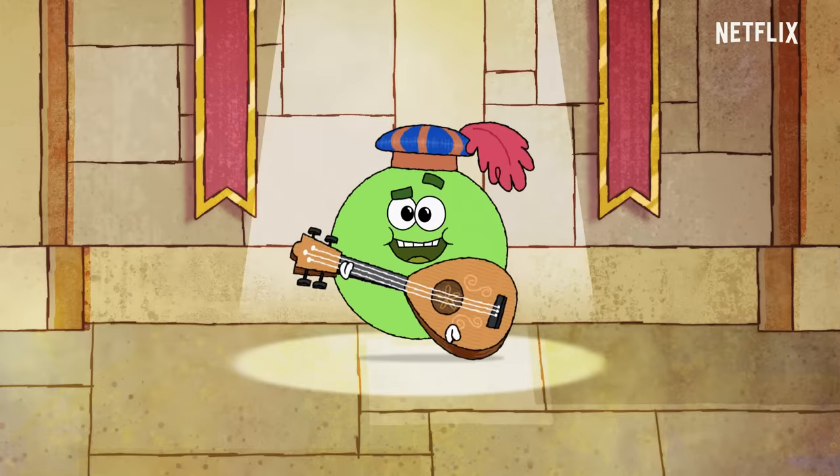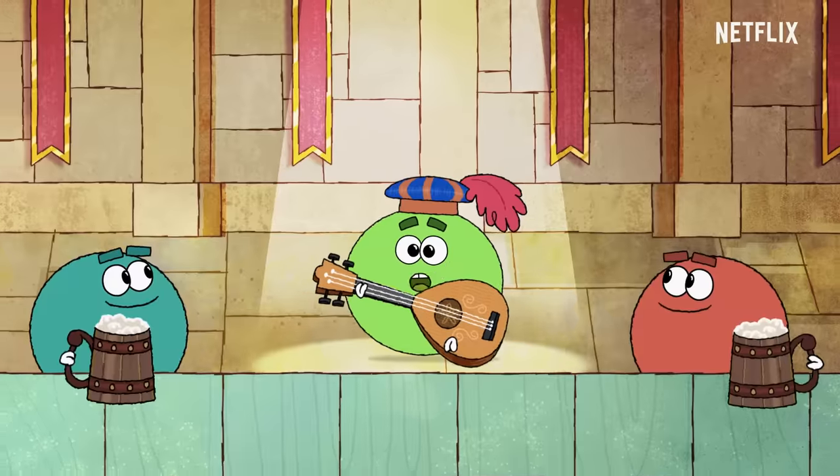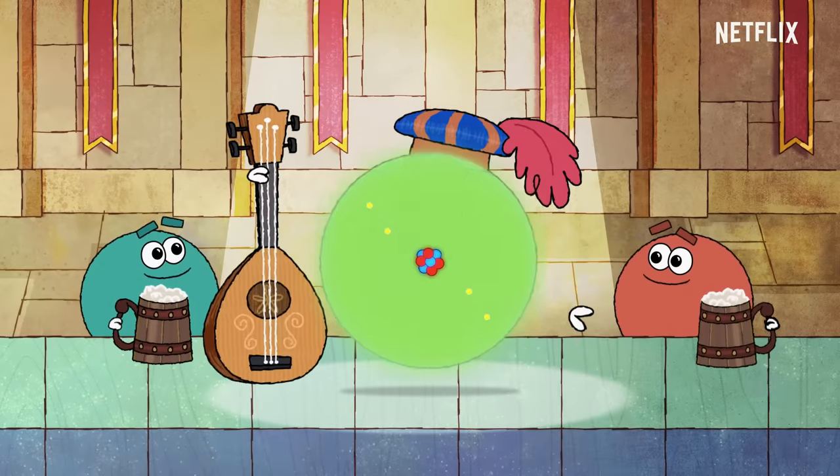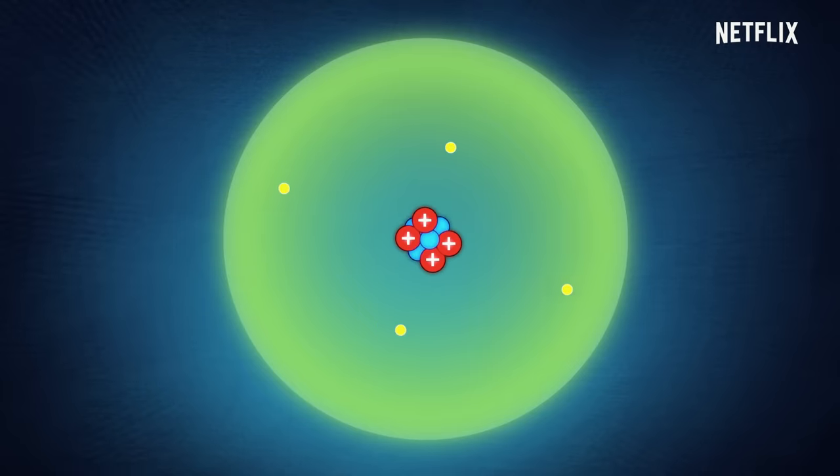I'll sing you now a ballad to unlock a mystery. Everything is made of atoms that are far too small to see. They're made of tiny particles the scientists have found. There are protons, there are neutrons, and electrons moving round. Hey, nonny, nonny, we're electrons moving round.